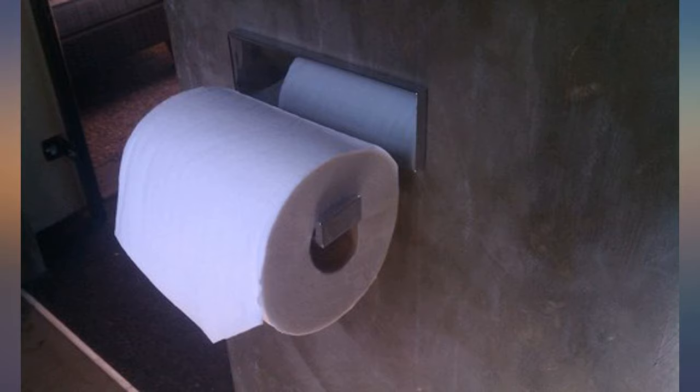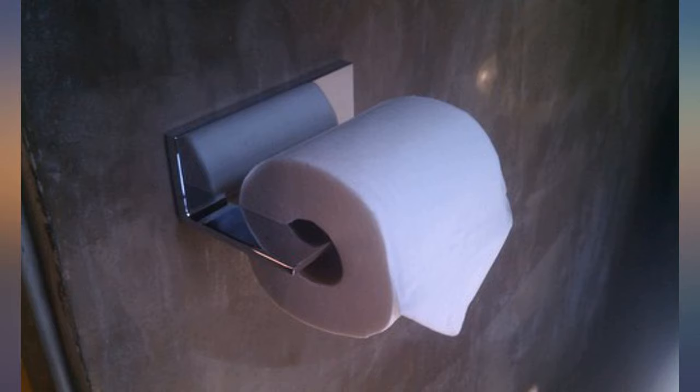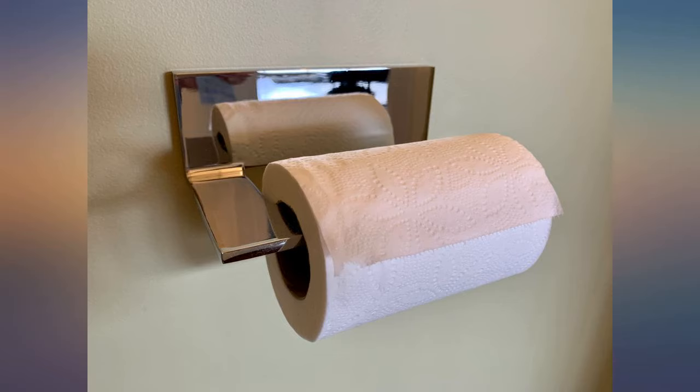I'm pleased with this holder. It replaced a similar looking one; however, this holder is much sturdier with the solid back — equals no movement whatsoever.